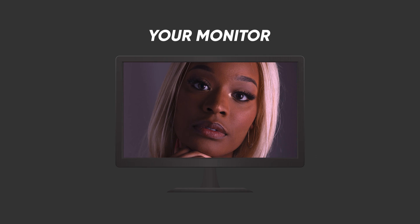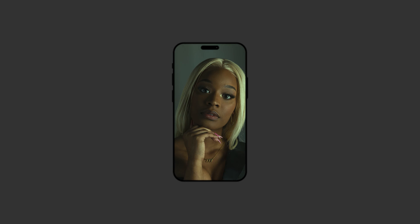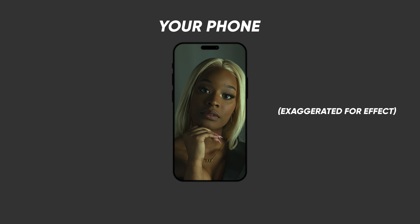Or maybe your monitor has a slight magenta tint to it that you don't really notice. But when you're editing, you're trying to get your photo looking properly white balanced, and you end up making it more green tinted than it actually needs to be. Then when you show it to someone on a better color calibrated screen like an iPhone, the image looks green because you edited it on a magenta monitor.